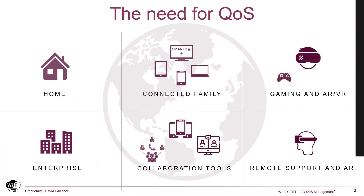COVID's impact to workplaces around the globe forced leaders to leverage technologies to keep people connected under the new normal. This created an unprecedented growth of real-time bi-directional communication applications over Wi-Fi, both at home and enterprise networks.